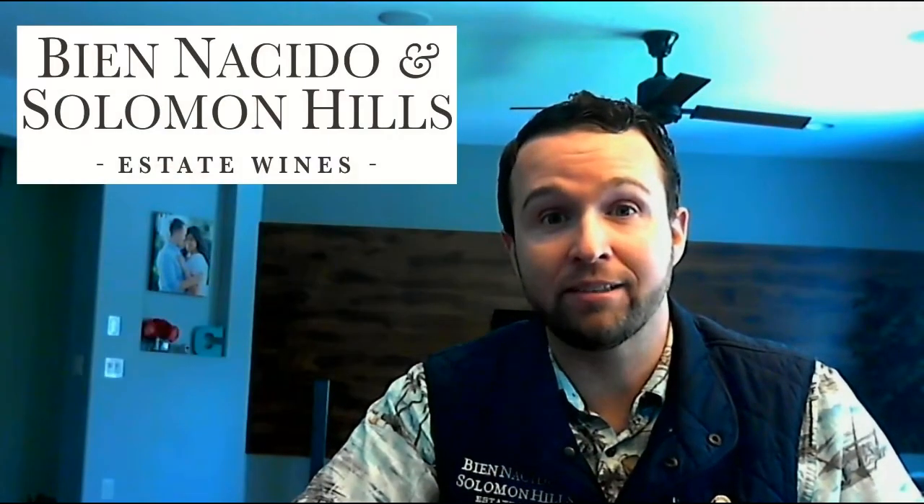Solomon Hills is planted to entirely UC Davis clones of Chardonnay that bring in some of the floral elements and some tropical tones like guava, passion fruit, and white acacia flower. I hope you get a chance to try this as well as a number of the other wines from Bien Decido and Solomon Hills Estates. Thanks.